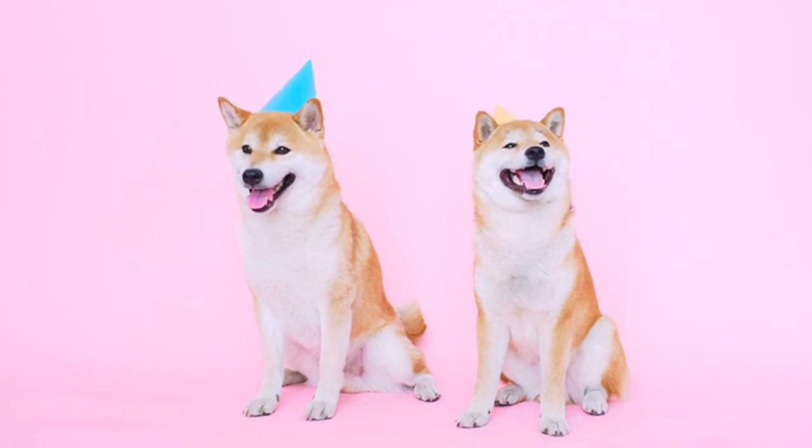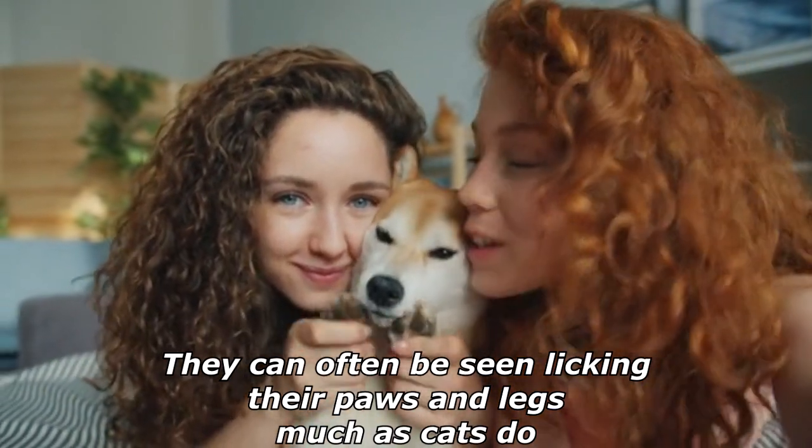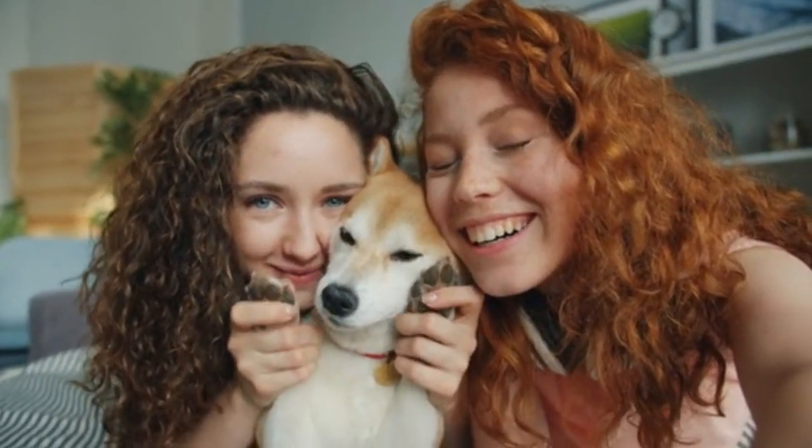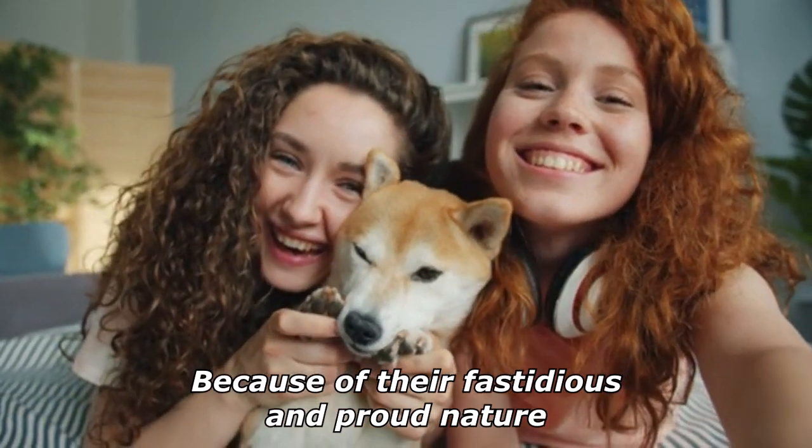The Shiba is a relatively fastidious breed and feels the need to maintain itself in a clean state. They can often be seen licking their paws and legs, much as cats do. They generally go out of their way to keep their coats clean because of their fastidious and proud nature.